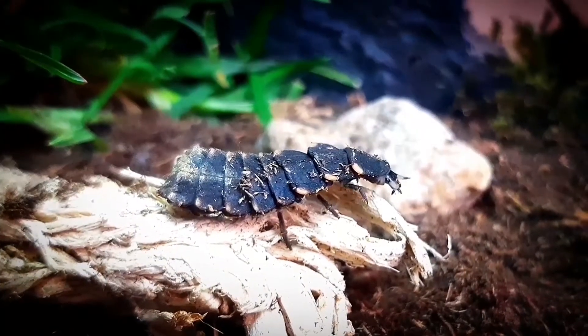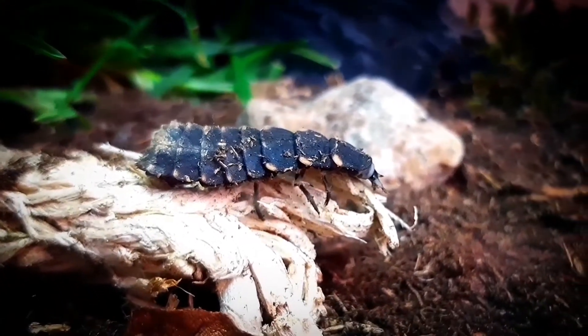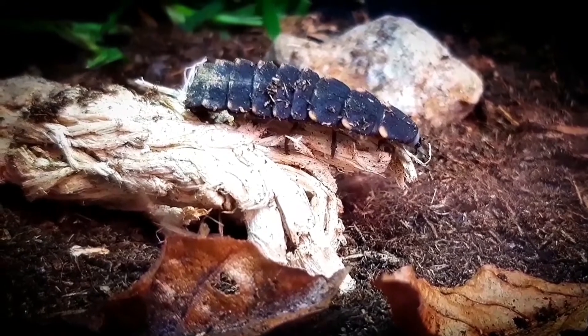The beetle and the larvae are nocturnal predators and they are active on moist nights, when their prey — snails and slugs — are most out.